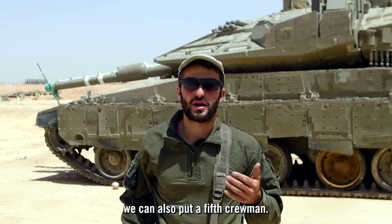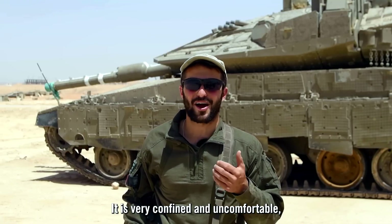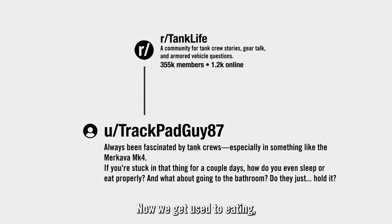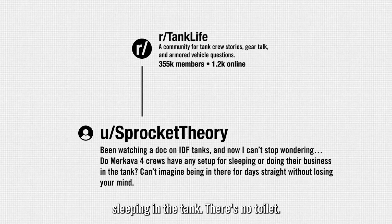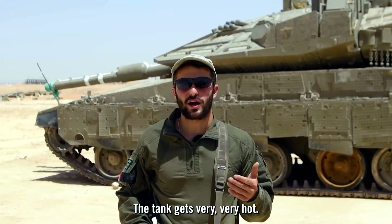We can also put a fifth crewman there. During the war I had a paramedic who slept in the corridor — it's very confined and uncomfortable, but he did it because he had to. We get used to eating and sleeping in the tank.